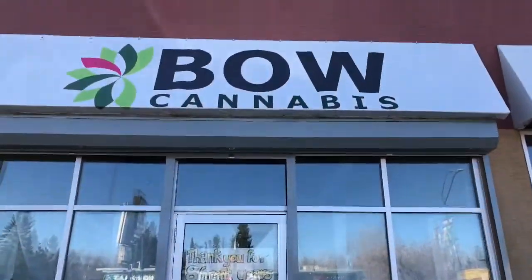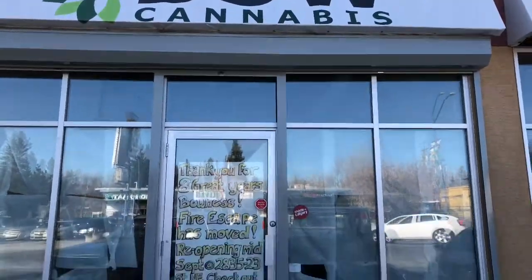I'm standing outside Bow Cannabis and they're closed. I should have asked for places that are open. Anyway, that's the second attempt at visiting a dispensary in Calgary — a no-go.